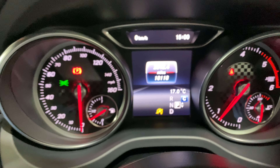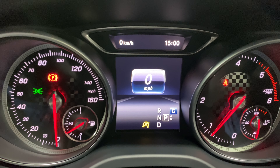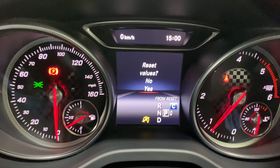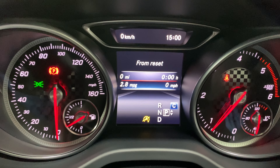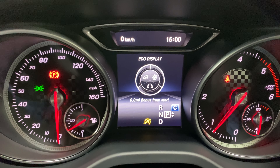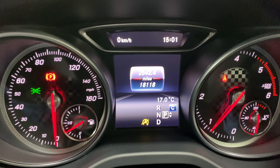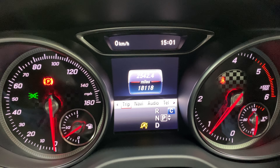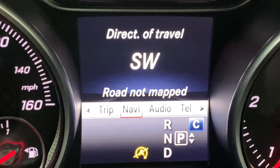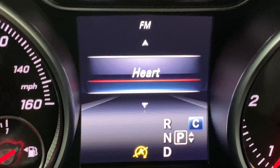These buttons here — using the up arrow will take you through, and by pressing and holding the OK button we can reset the figures. We've also got our eco display. We've got the range. Using the side button you'll see a menu where you can display the navigation, audio, go through the radio stations, telephone when the phone is connected, and so on.